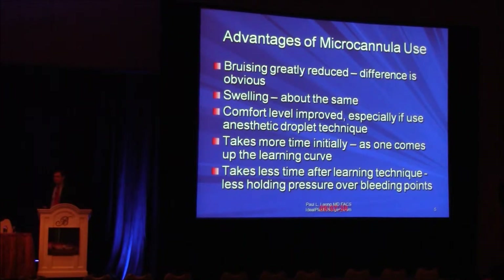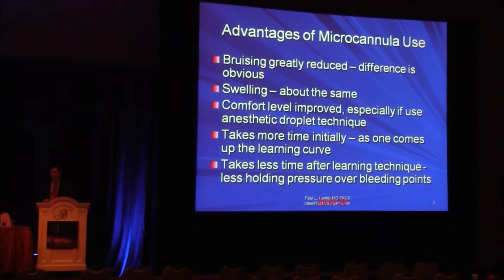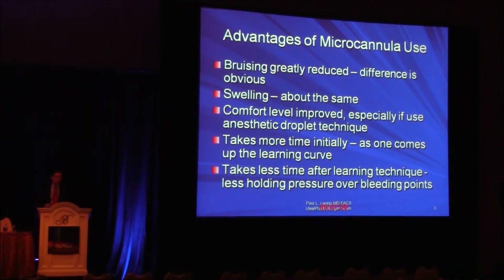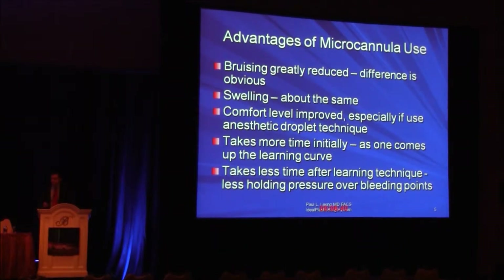The number one advantage in the minds of our patients is that bruising is greatly reduced, and I think the difference is obvious — anybody who uses it for even a day would note that. Swelling, in my view, is about the same. Comfort level is improved, especially if you use this microdroplet local technique that I'll show you. It takes a bit more time initially due to more poking and prodding and a learning curve, but I think it's about a draw, maybe even a bit less time once you get experience because there's less bruising and less need to hold pressure.